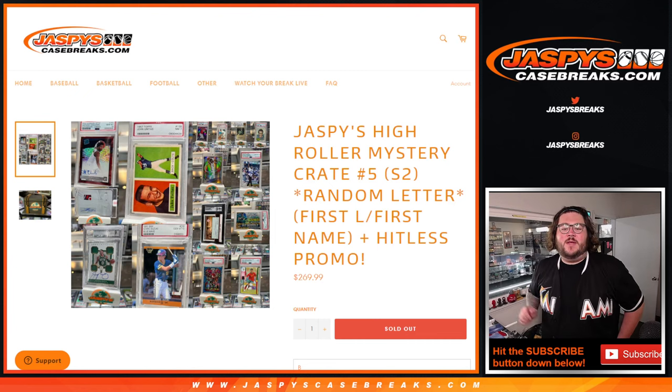What's going on y'all? Chris from JaspiesCaseBreaks.com. We got it done. Jaspies High Roller Mystery Crate No. 5, Series 2 — Random Letter of the First Letter of the First Name.